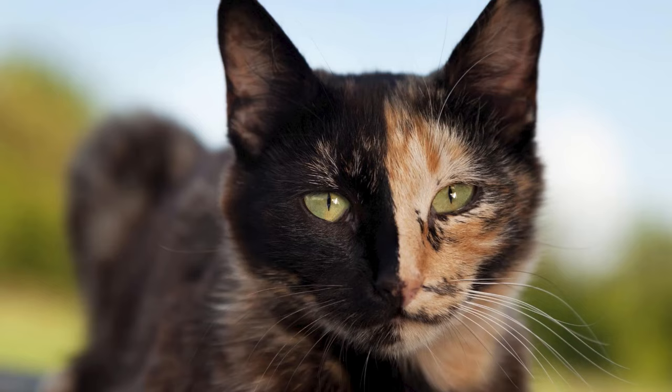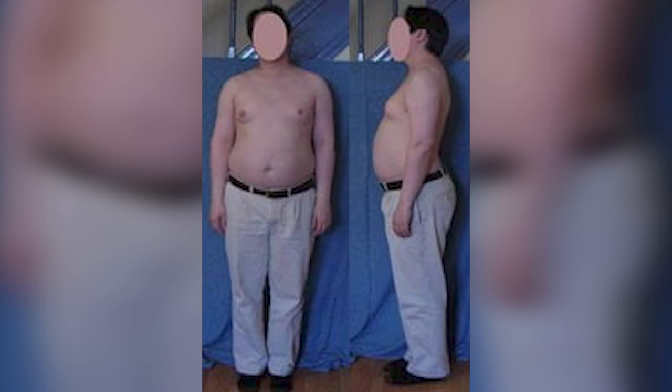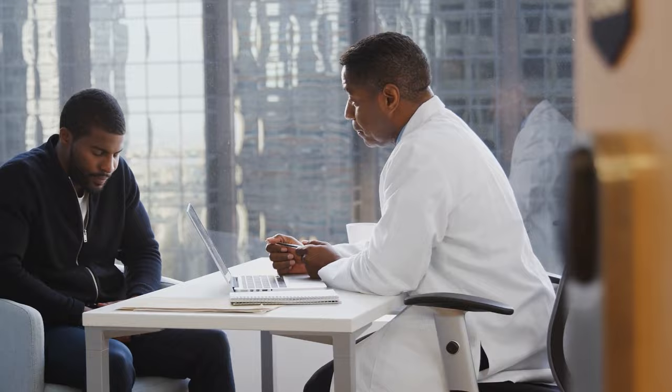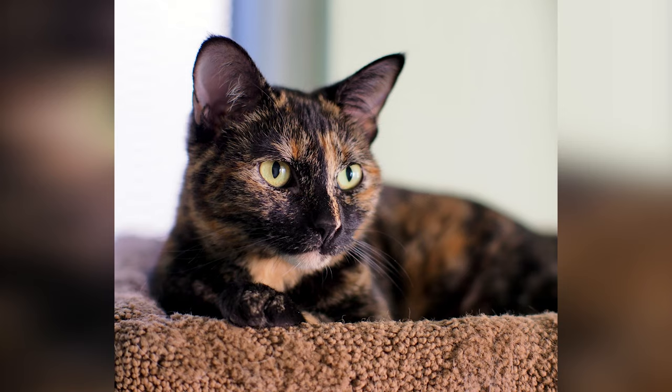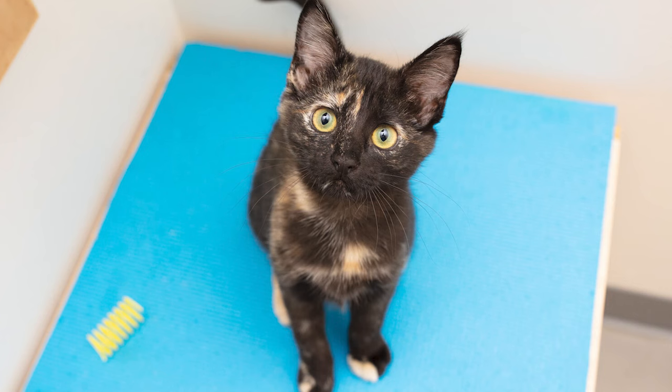The unique chromosomal pattern of the male tortoise shell is sometimes seen in human males too. The condition is called Klinefelter syndrome in humans and leads to a significant reduction in testosterone. The lower testosterone levels often lead to a quiet, calm, and sensitive personality, and you may just see these same characteristics in your male feline. So a male tortoise shell may be the gentle and loving companion you're looking for — of course, you have to find one first.